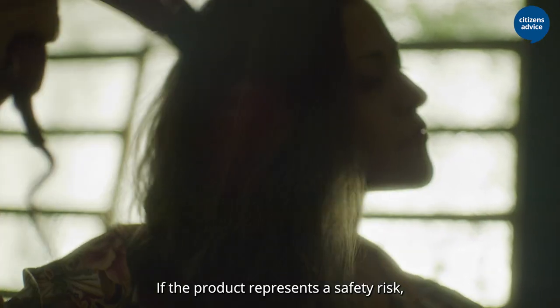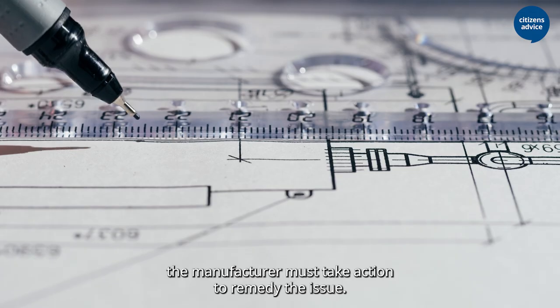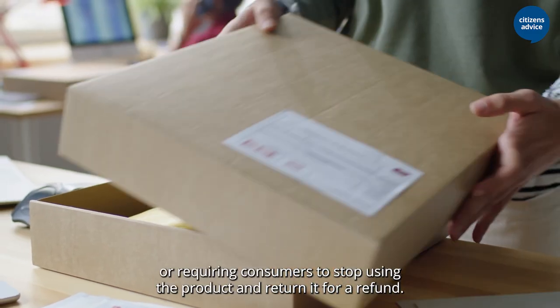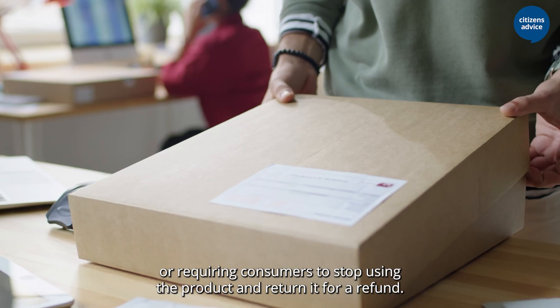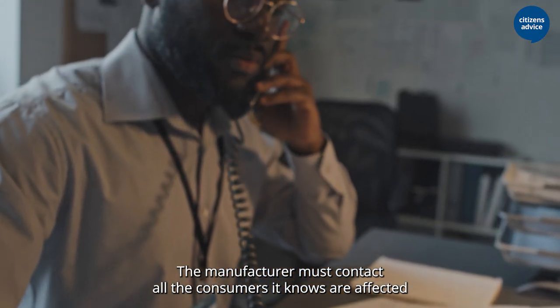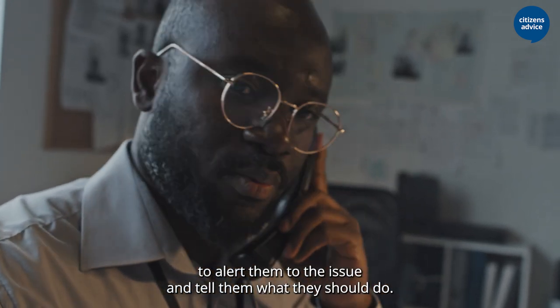If the product represents a safety risk, the manufacturer must take action to remedy the issue. This could include issuing new instructions, modifying the product, or requiring consumers to stop using the product and return it for a refund. The manufacturer must contact all the consumers it knows are affected to alert them to the issue and tell them what they should do.